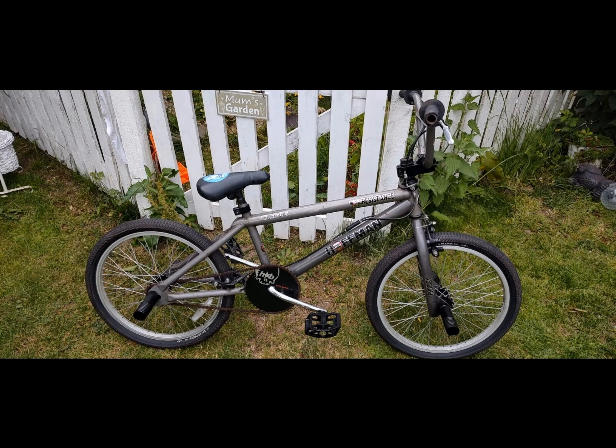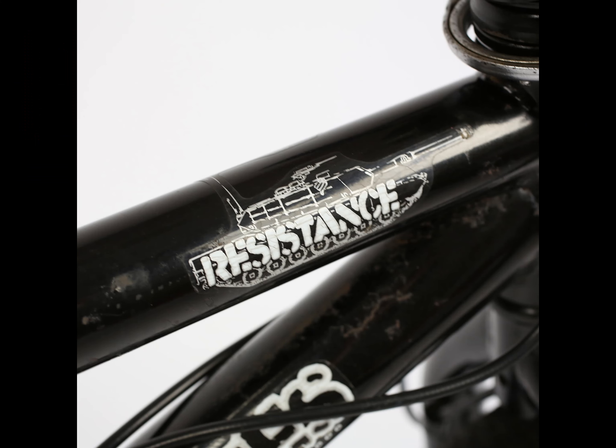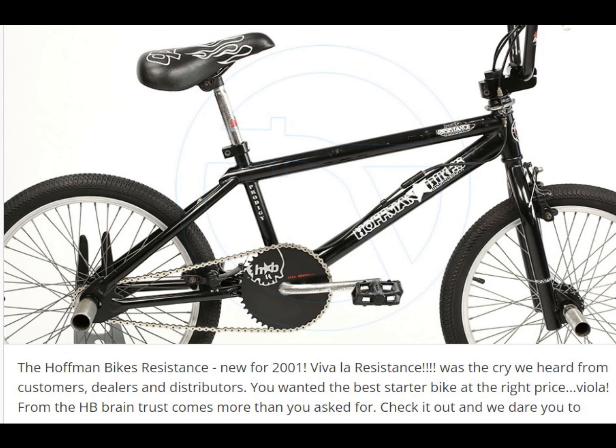I recently picked up this 2002 Resistance just as you see it here. It was listed on eBay for just 110 pounds and it's all original apart from the seat and the pedals. Designed for street, vert, and flat riding, the Resistance was an entry-level bike.